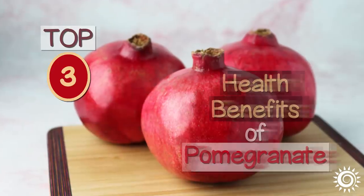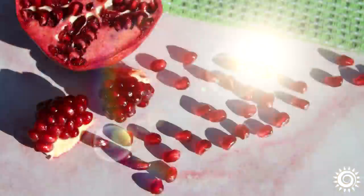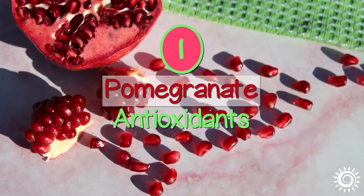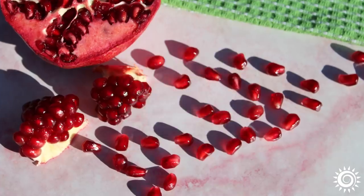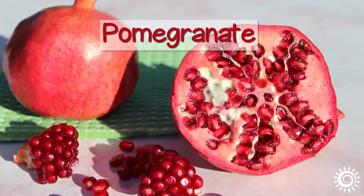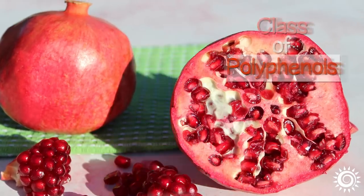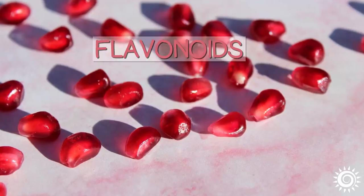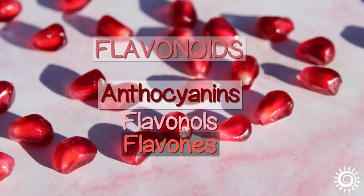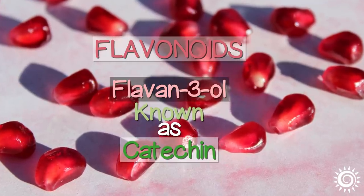Top 3 Health Benefits of Pomegranate. Number 1: Pomegranate Antioxidants — Anthocyanin, Catechin, and Punicolagen. Pomegranate is a major source of health-promoting antioxidants like vitamin C, but also the class of polyphenols known as flavonoids and tannins. The flavonoids in pomegranate fruit include anthocyanins, flavanols, flavones, and the flavonoid known as catechin.